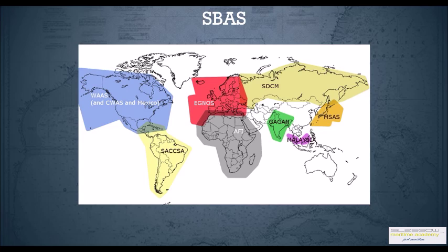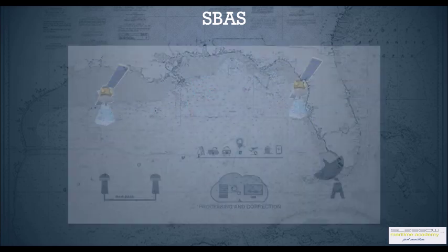There are various countries which provide the SBAS service. The American one is WAAS — wide area augmentation system. You have SACCSA which is on a trial basis, EGNOS is the European one, MSAS is the Japanese one, AFI is still on trial basis, SDCM is the Russian one, and GAGAN is the Indian one.